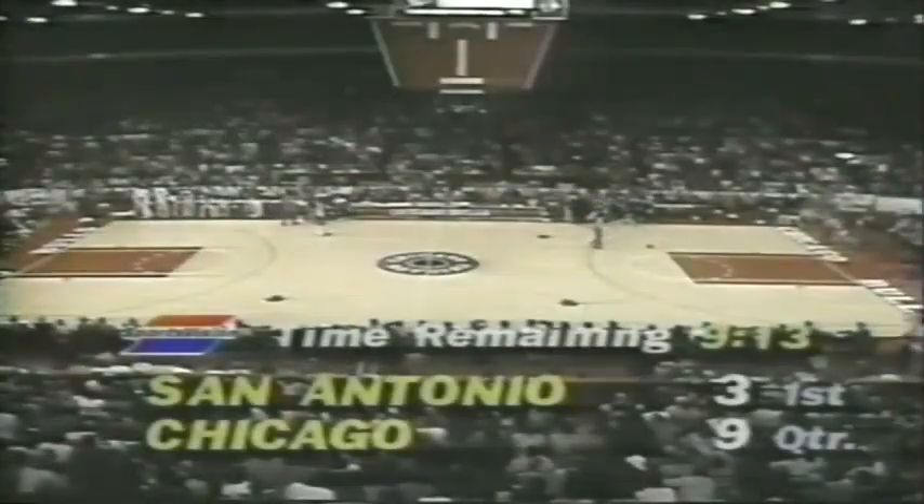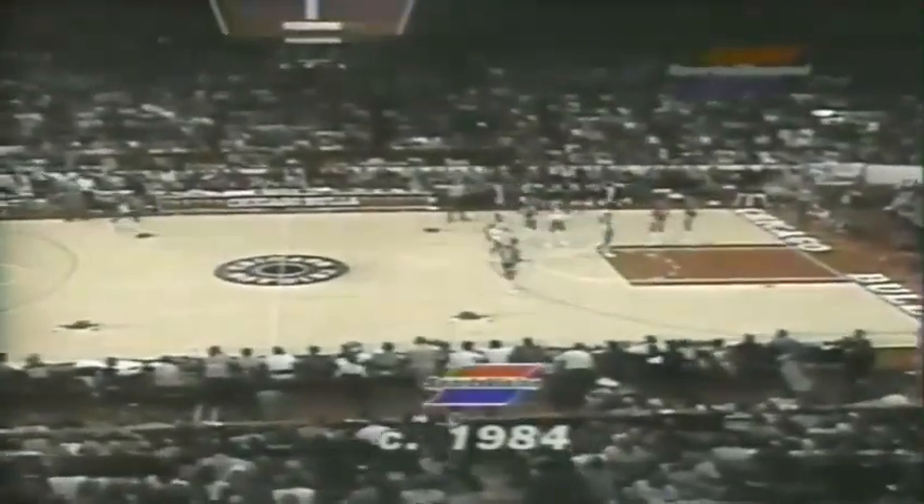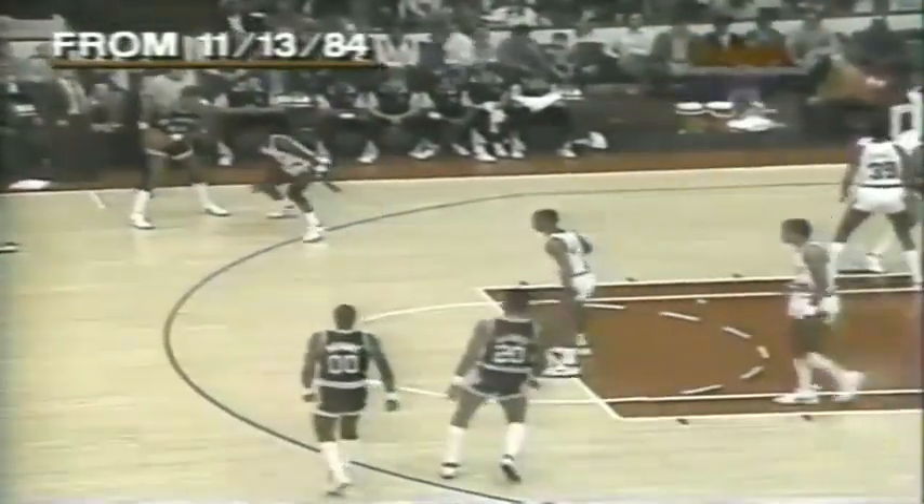The Bulls are off to another good start. The broadcast rights of this game have been granted to SportsVision by the Chicago Bulls solely for the entertainment of our viewing audience, and any reproduction or other use of this program without the express written consent of SportsVision is strictly prohibited. Bill Hazen back with Johnny Kerr, floor side here, center court at Chicago Stadium, with the Bulls and the San Antonio Spurs.